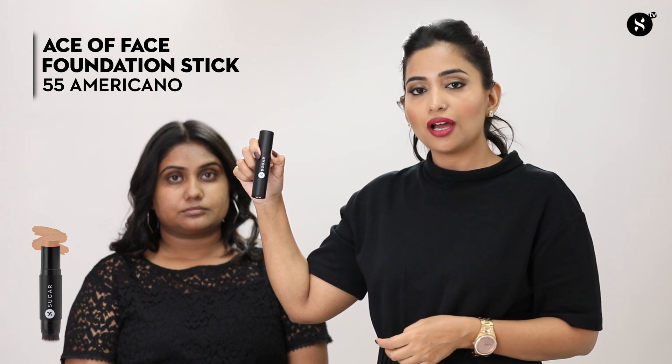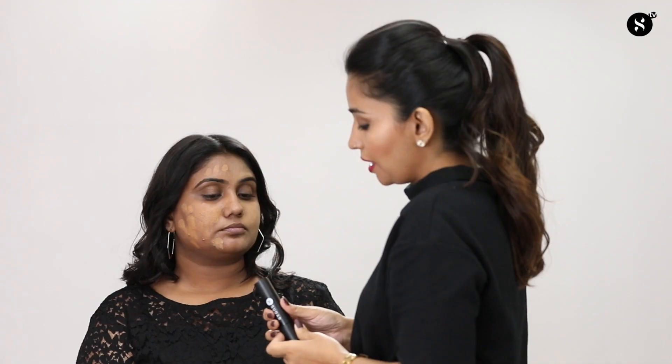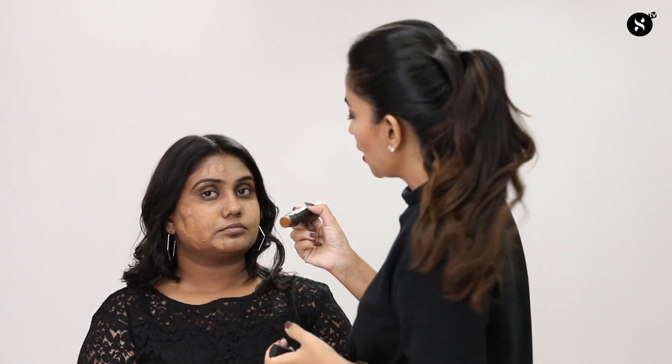On the right side of her face I'm using a Surface Foundation Stick in shade 55 Americano — a medium-deep shade with warm undertone. I'm using the brush attached on the other end to blend the foundation. Remember, blending is the key. Always apply in straight lines and follow the natural growth of hair on the face. I'm also blending it towards the jawline and into the hairline.